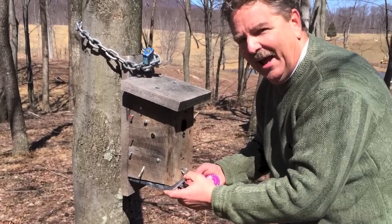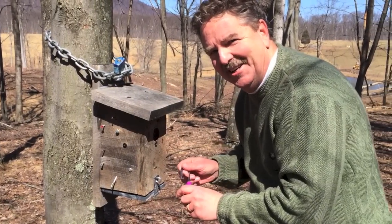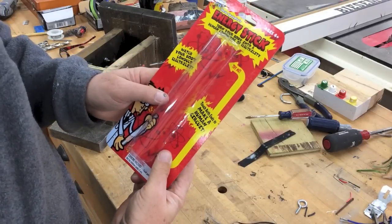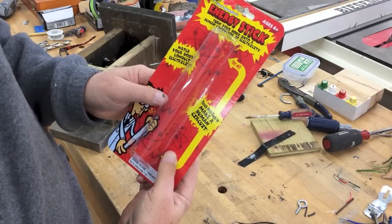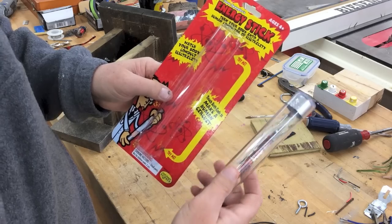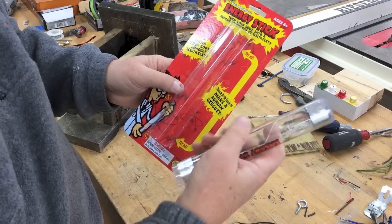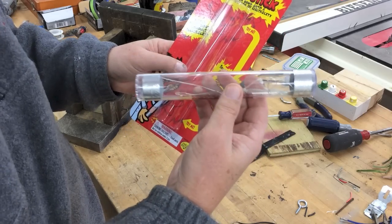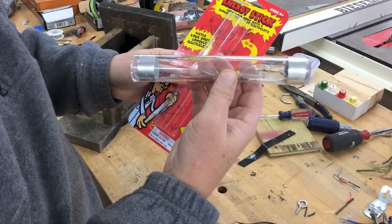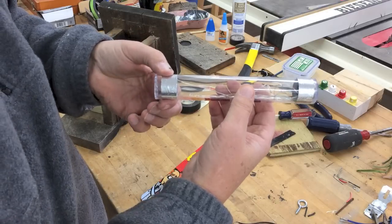Hang around and I want to show you exactly how you can build this cache. The heart of the geocache is this energy stick, available at most toy stores. It says right on it: turn your body into a human conductor of electricity. By touching both ends of the energy stick it actually completes the circuit, making a human circuit.